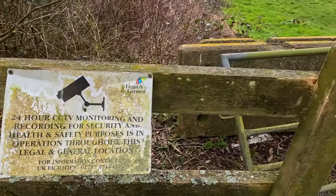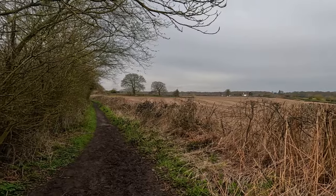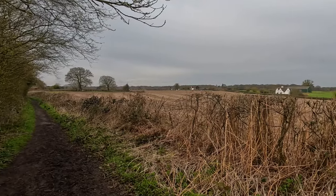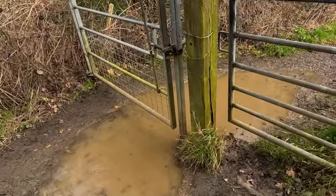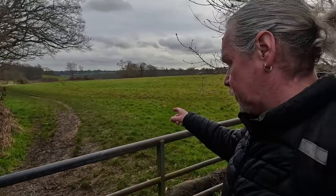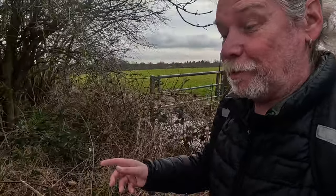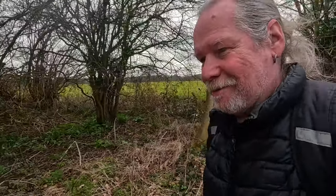Legal and General building — 24-hour CCTV is in operation, which is fair enough. That must be the Legal and General building over there. Lots of water — I don't think we need to go down there too much. Because I haven't got the correct footwear on. The reason for that was I didn't know I was going to go off path. My boots are in the back of the car. I thought it was all going to be tarmac road, which it is along there.